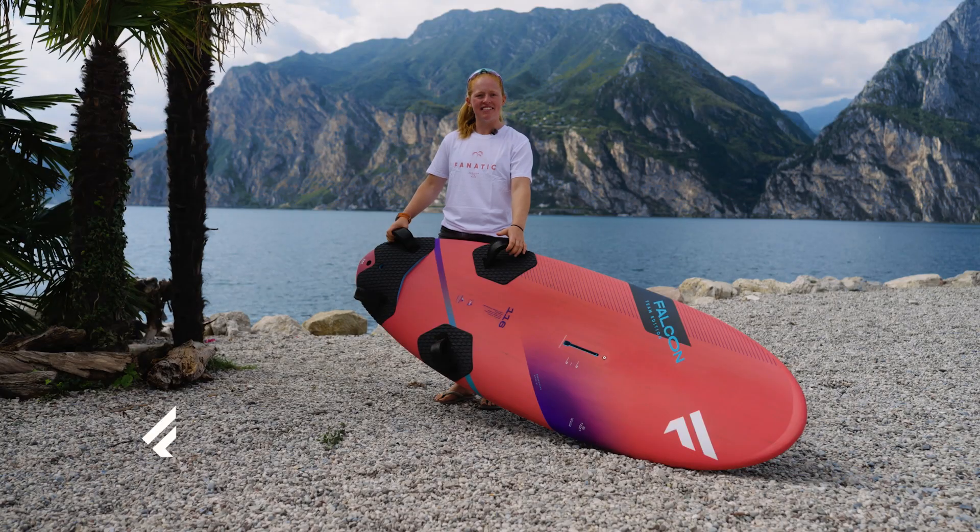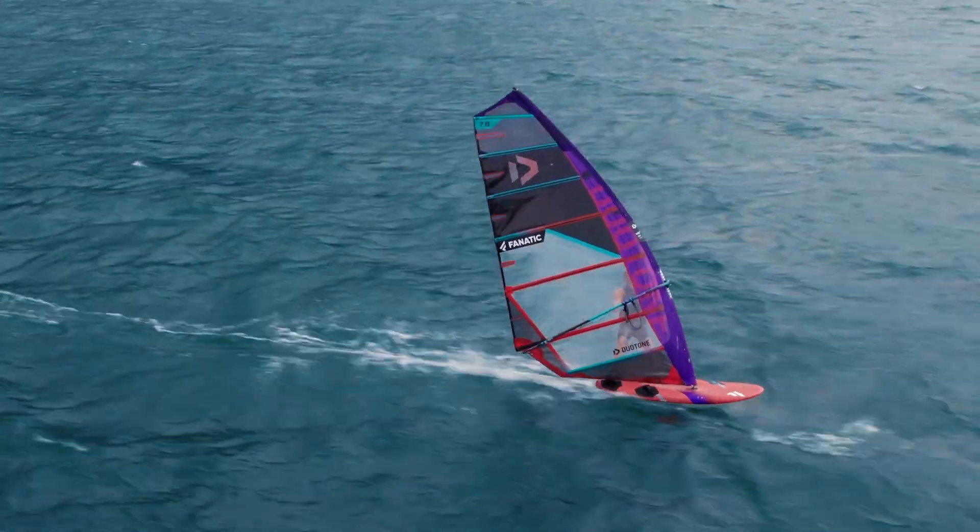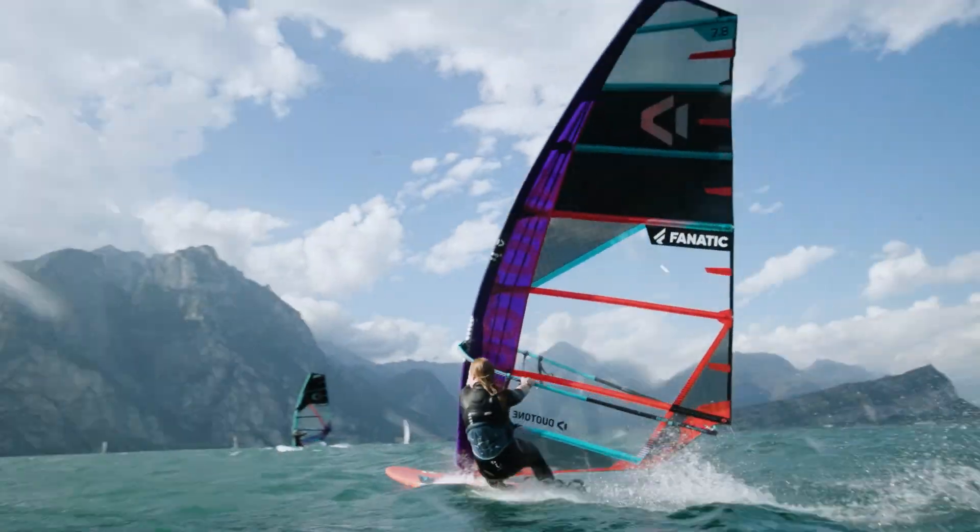The Falcon has amazing acceleration and blistering top speed. Whether it's flat water or choppy conditions, it really is the best board for going as fast as possible.